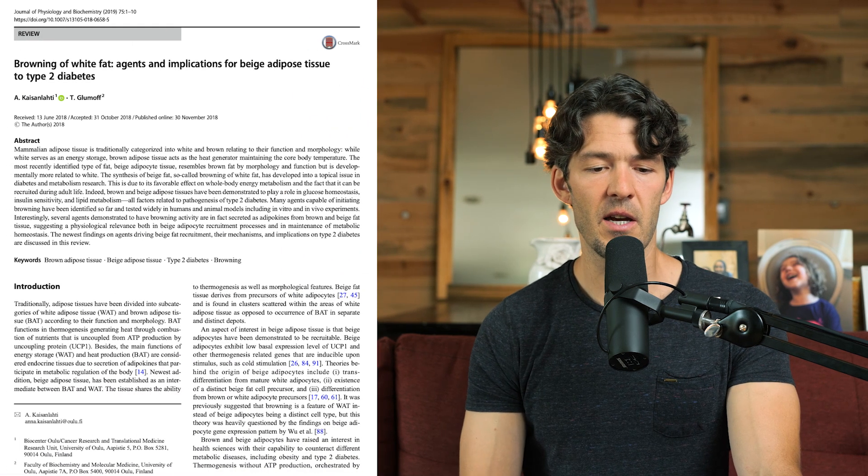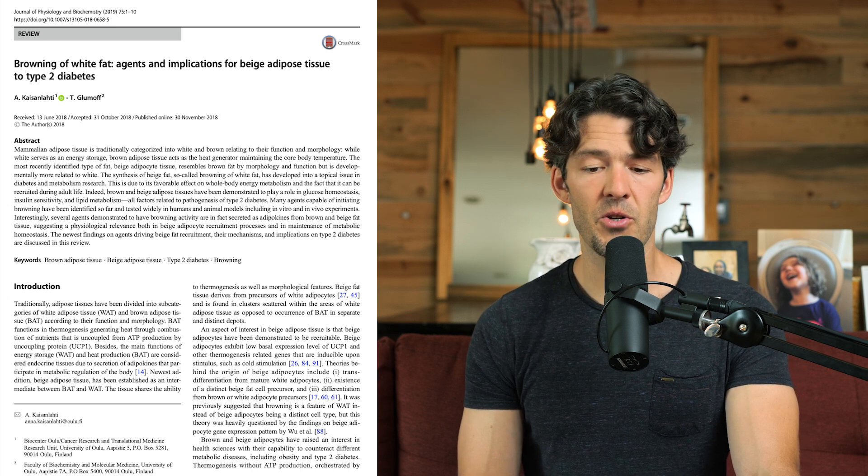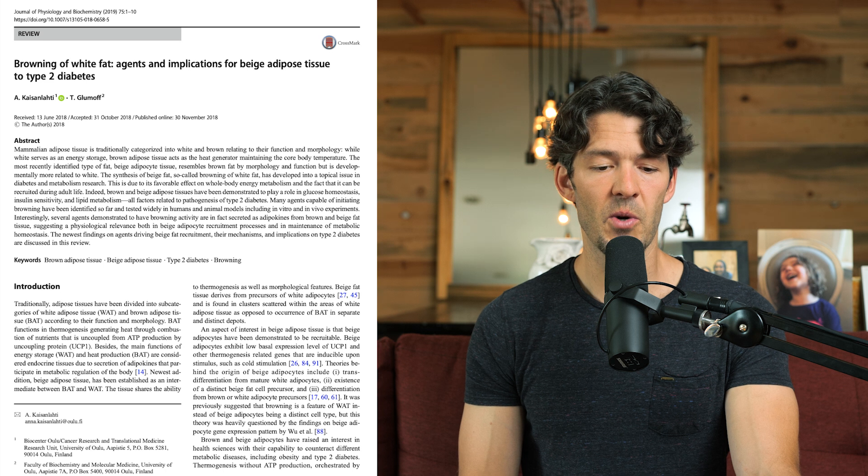If you want to optimize your longevity and metabolic health, you need to get cold on purpose. The next paper, published in the Journal of Physiology and Biochemistry, is titled 'Browning of White Fat: Agents and Implications for Beige Adipocyte Tissue to Type 2 Diabetes.'